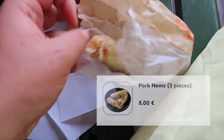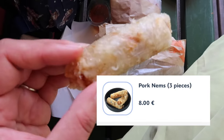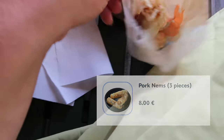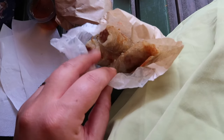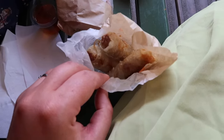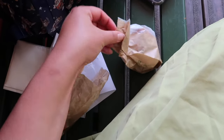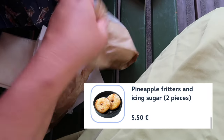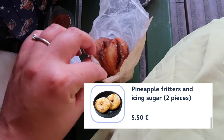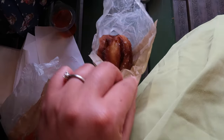First snack: these pork nems — basically spring rolls. They were eight euros, which I think is very expensive for three. I was going to get the caramel chicken and rice but I'm just too hot to eat a whole meal. So I got the pork nems, and then I got the pineapple beignets which I am really, really excited to try — those were six euros and you get two, so I'm really excited.